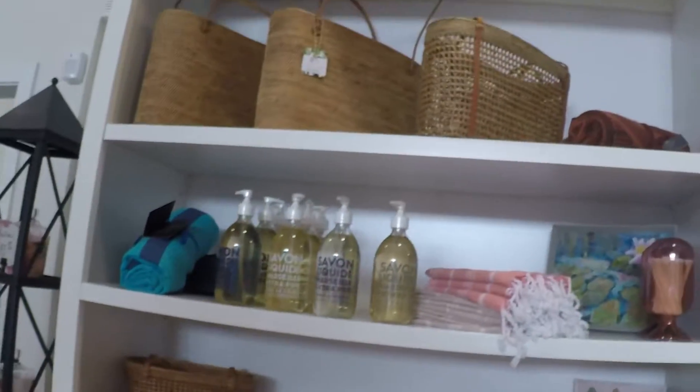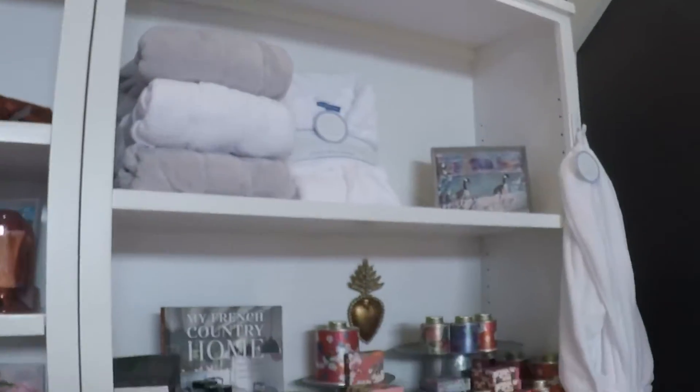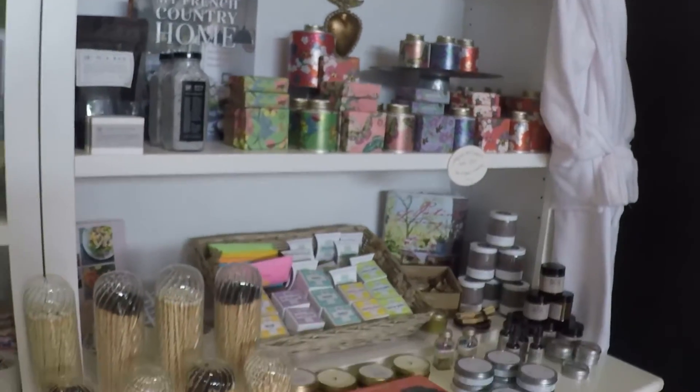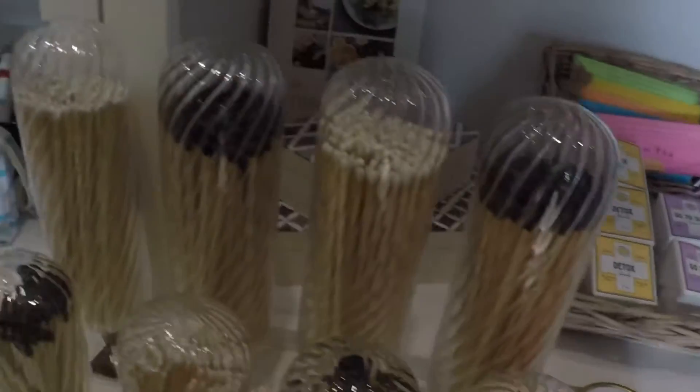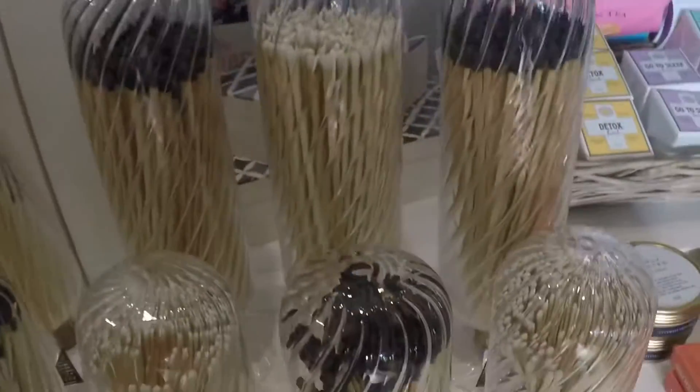These are cute little beginner books for children to start learning how to read. There's just so much here.